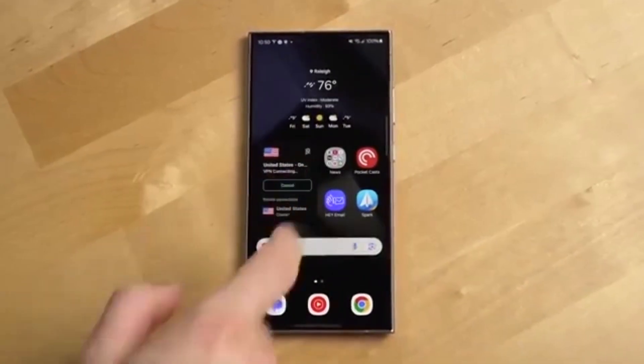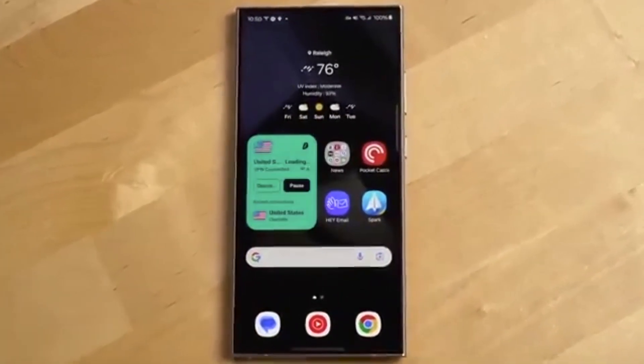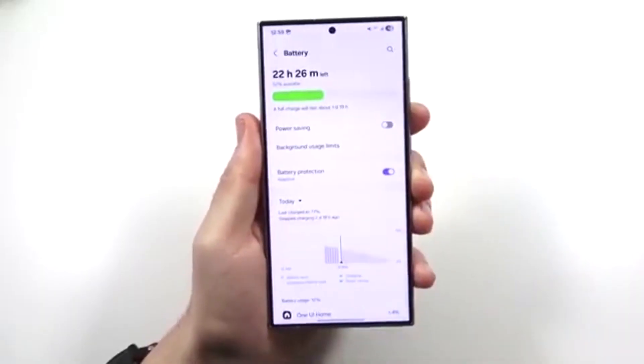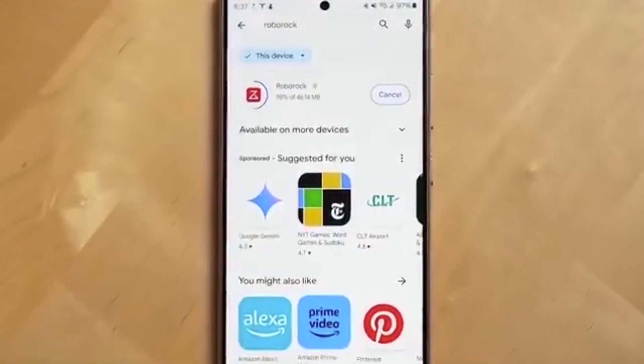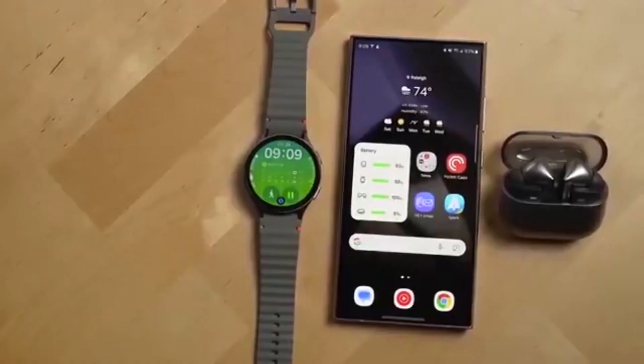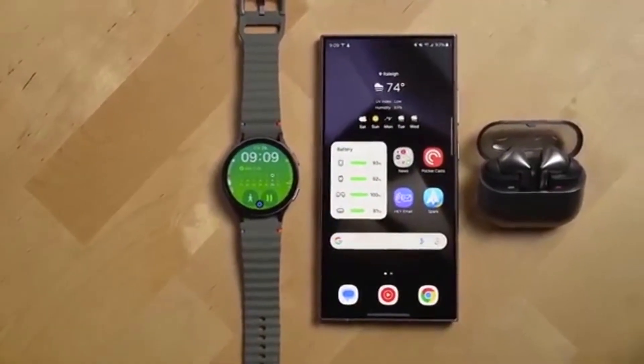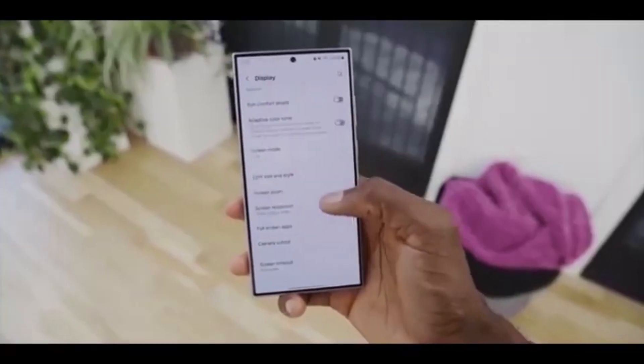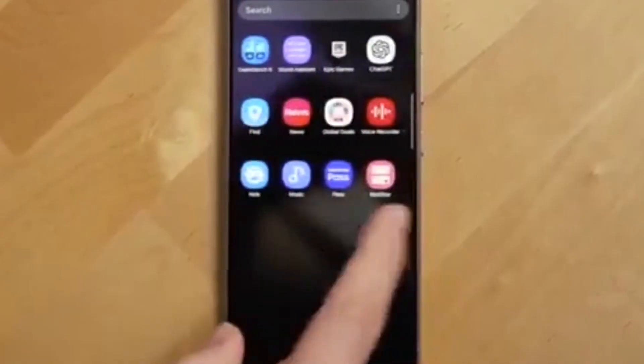Here's the spicy part. The Galaxy S25 FE actually comes pre-installed with One UI 8, along with all the flagship Galaxy AI features like Audio Eraser and Now Brief. That means the FE technically beats the original S25, S25+, S25 Edge, and S25 Ultra, which launched almost six months ago, to the stable update. Talk about an ironic move.